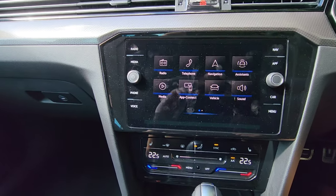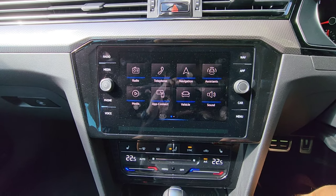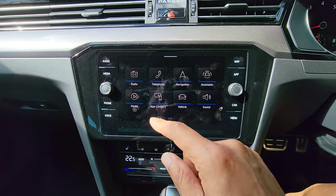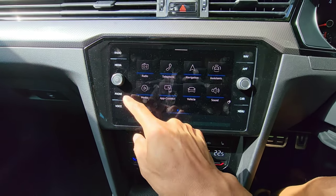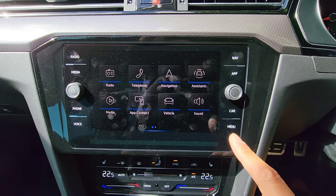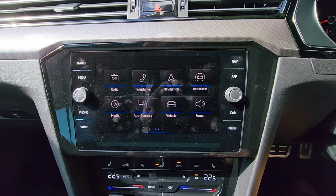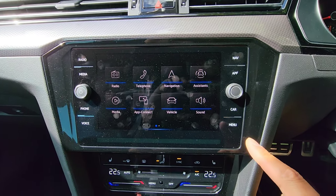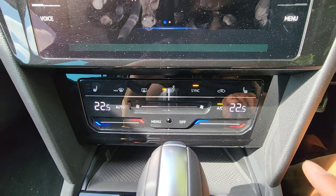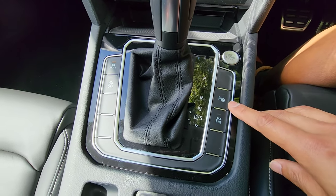The central infotainment screen is very typical Volkswagen. It has the menu with basic settings, apps, navigation, radio, media, phone, and voice control as quick-access buttons. Unfortunately these are touch-sensitive buttons, which can be annoying because they attract fingerprints and lack the tactile feel of a physical button. The same goes for the AC system — all touch-sensitive. We've also got the gear lever, engine start, and parking assist right here.